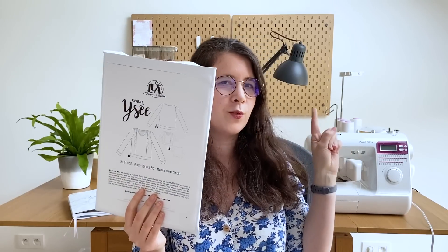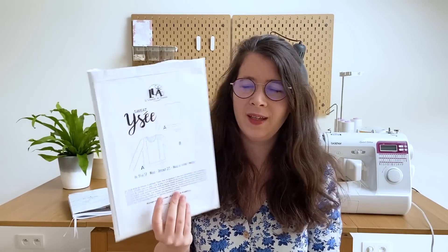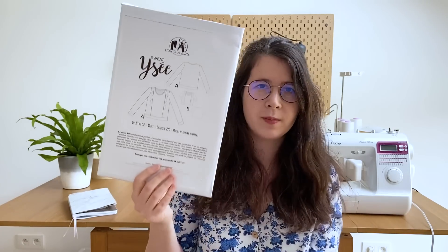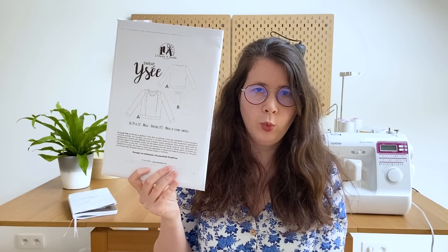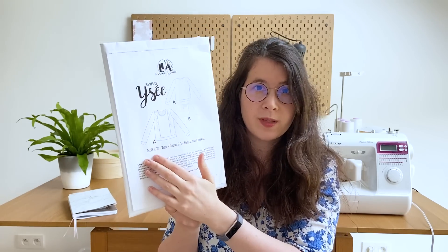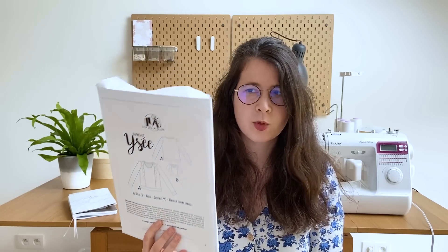On passe maintenant à ce que je me suis cousue pour moi. J'avais commencé par le sweat Isé de l'Usine à Bulles, que j'avais déjà cousu une fois dans un jogging rose chez Driss & Stoffen — j'avais fait un duo maman-fille. Cette fois-ci j'ai fait seulement maman. Le sweat Isé de l'Usine à Bulles est de difficulté 2 sur 5 — voire 1 sur 5 — il va du 34 au 52, marge de couture comprise. Il est disponible en PDF sur le site de l'Usine à Bulles et aussi sur Makerist. Il est vraiment facile, il se coud dans un sweat classique avec un peu d'élasticité pour l'encolure.